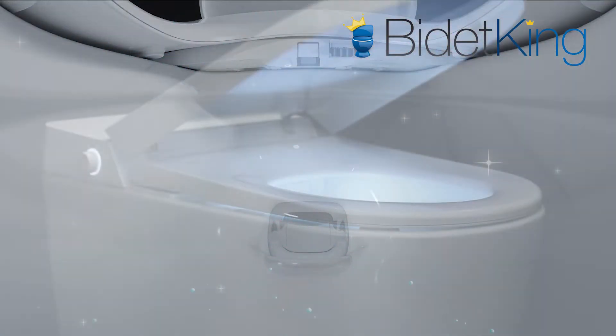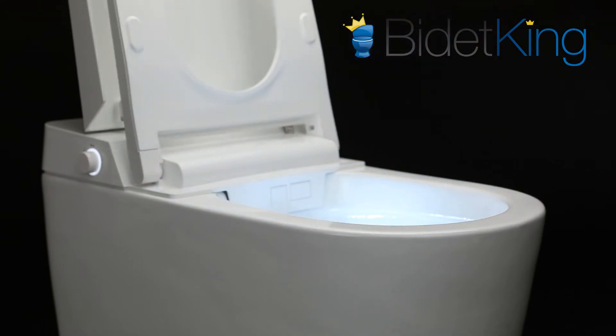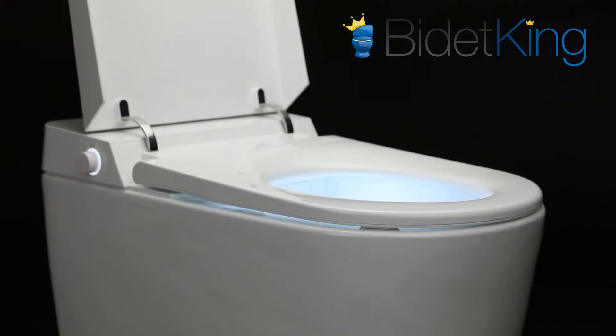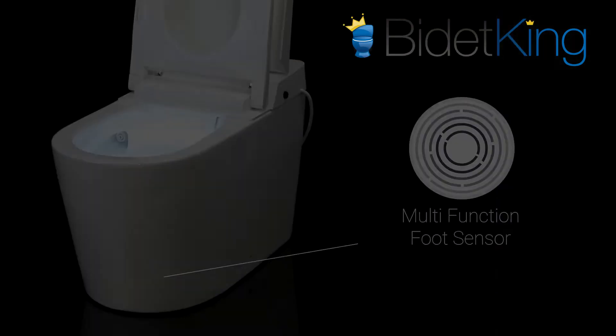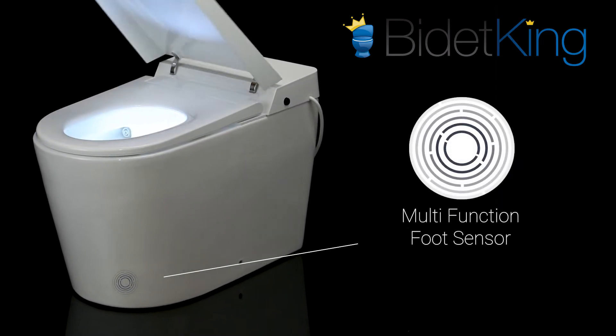The motorized seat and lid can be raised or lowered with a remote control. The lid can also be programmed to open automatically when you approach the toilet and then close when you leave. A unique capacitive touch foot sensor can also be used to control the UXT's lid, seat, and flushing actions for a truly hands-free experience.